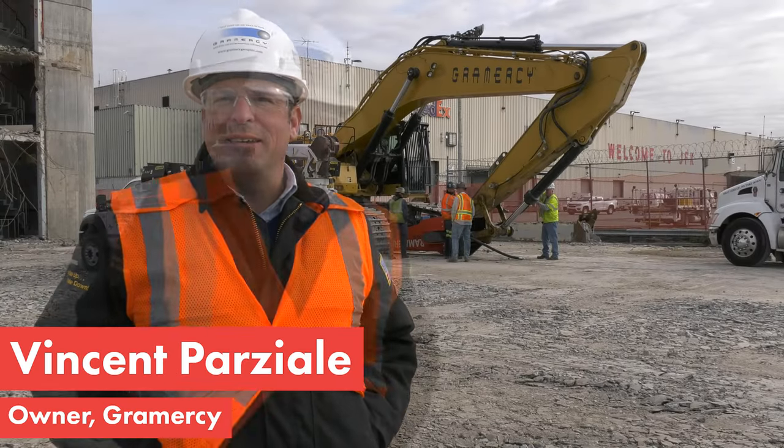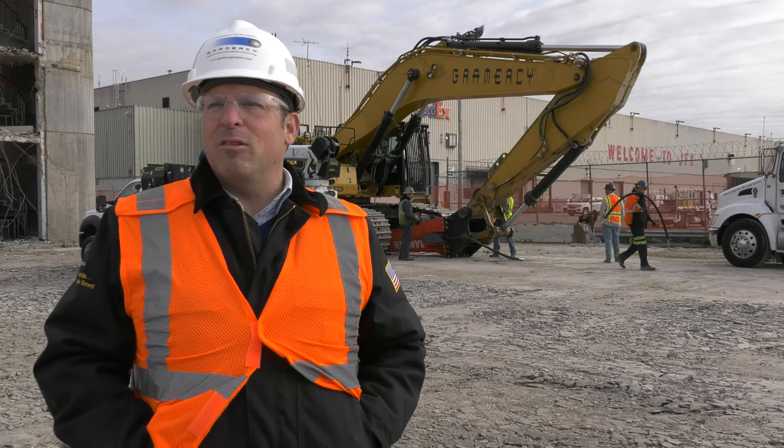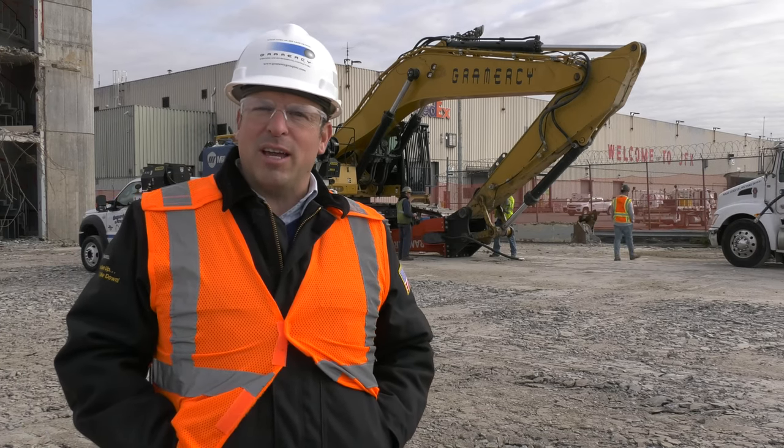My name is Vincent Parziali, owner of Gramercy. We're a demolition environmental company. Our goal is to perform large heavy wrecking and environmental projects turnkey.